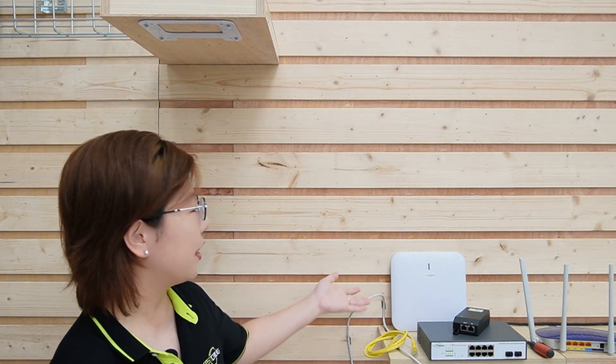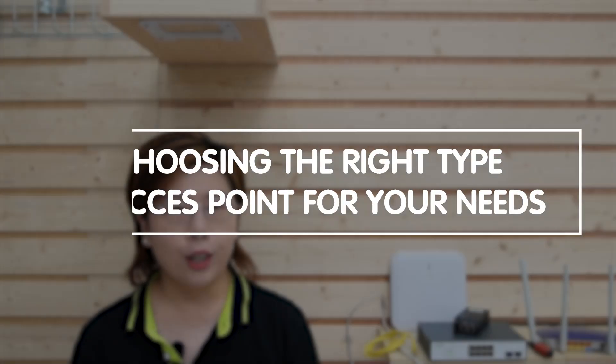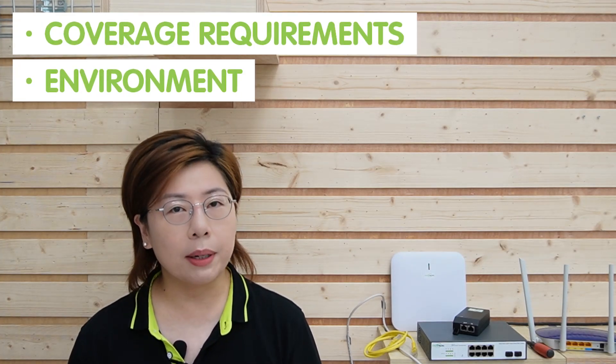Now we've moved on to the demonstration board, and I'm going to show you the installation process of our ceiling-mounted AP. Choosing the right type of AP for your needs is crucial — consider your coverage requirements, the environment, and whether you need an indoor or outdoor solution. Here's a step-by-step tutorial for setting up the indoor ceiling-mounted AP.